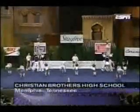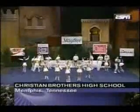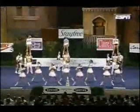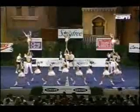Here's the defending national champion, Christian Brothers High School. Full twisting, tucked basket tosses and tumbling towards the audience. Liberties, full twist dismounts, pop it back up to the front and then right back up to the hands and push up to heel stretches.